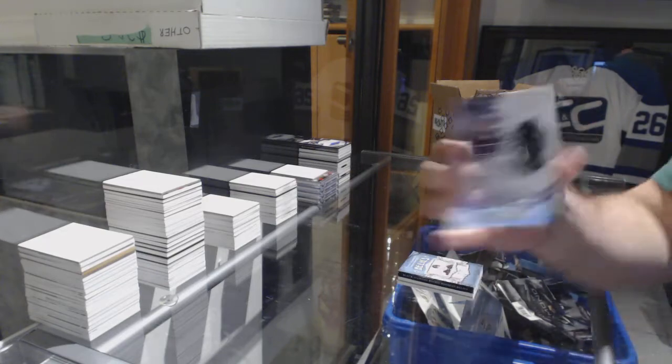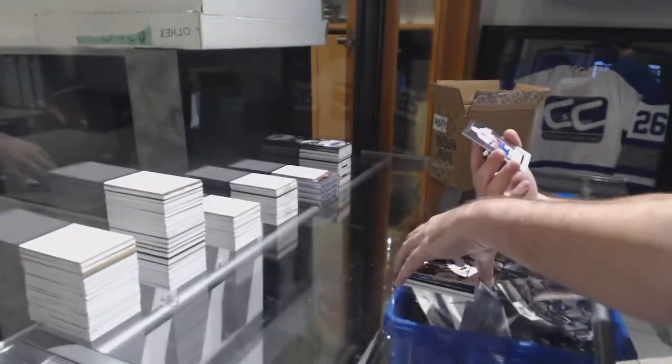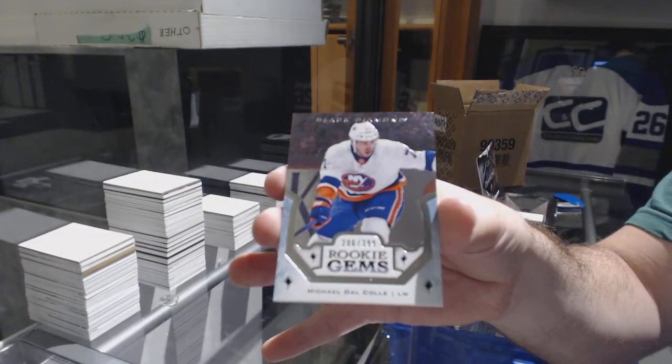For the LA Kings at 149, Jonathan Quick Jersey. And we've got for the Islanders, Michael Dal Colle Rookie. At 149, Phillip Bias.